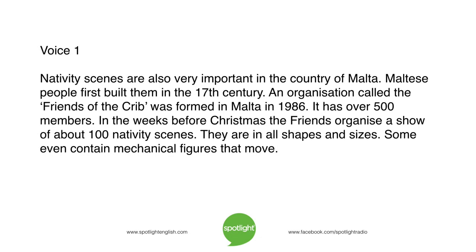Nativity scenes are also very important in the country of Malta. Maltese people first built them in the 17th century. An organization called the Friends of the Crib was formed in Malta in 1986. It has over 500 members. In the weeks before Christmas, the Friends organize a show of about 100 nativity scenes. They are in all shapes and sizes. Some even contain mechanical figures that move.